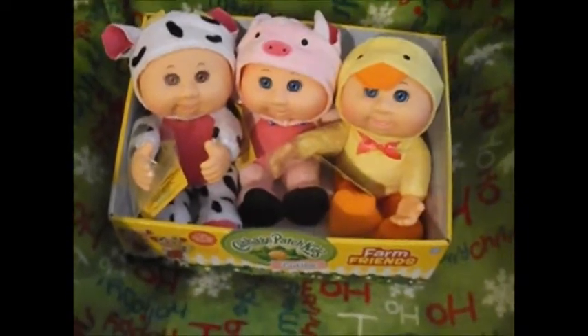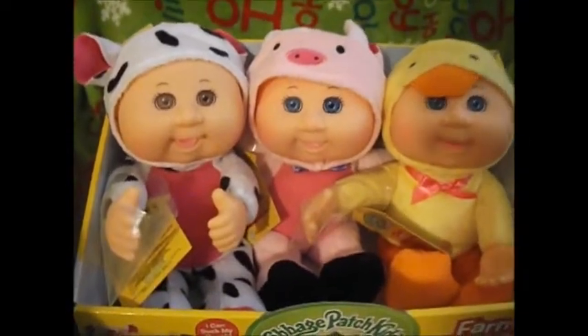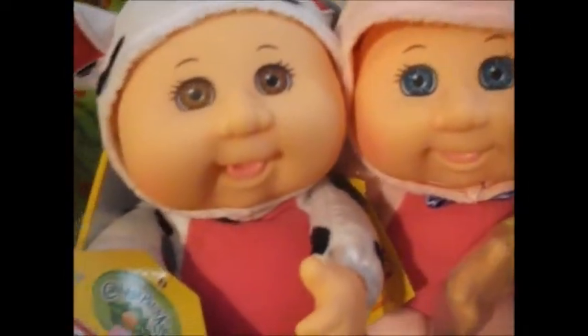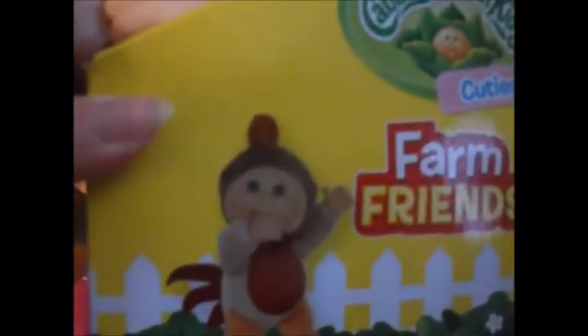Hi guys, it's Michelle and I wanted to show you my latest little Farm Friends cutie that I've got added to my Cabbage Patch. My son got me this little cow one last time we went to Toys R Us, and she's called Carla Cow. She's absolutely adorable and can suck her thumb. There are five different ones in this set and I am missing the rooster.